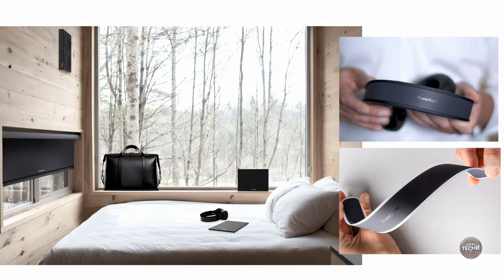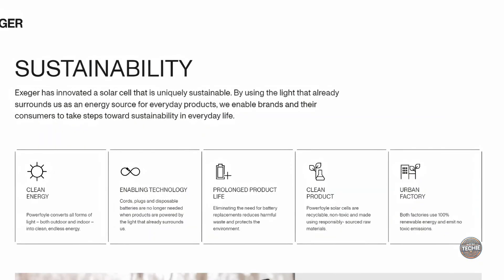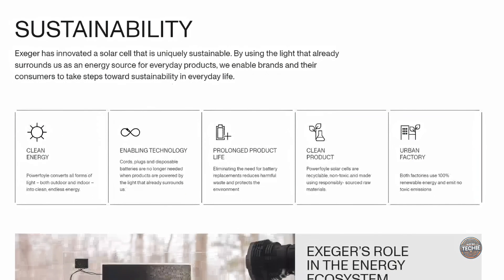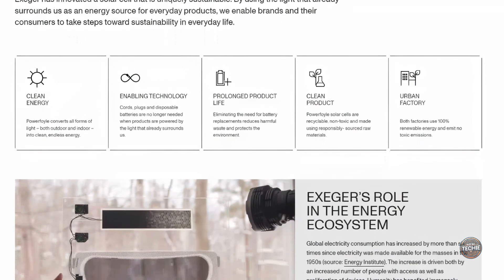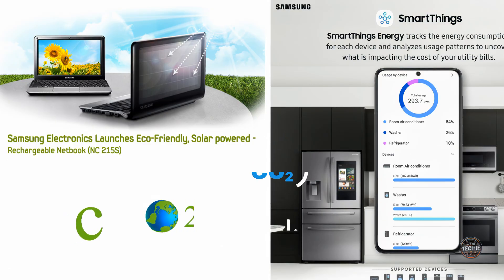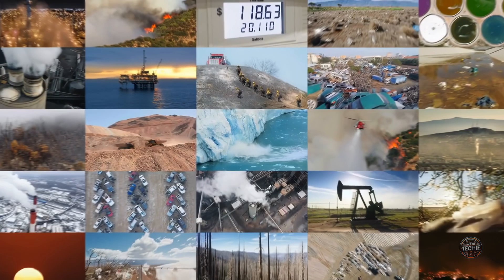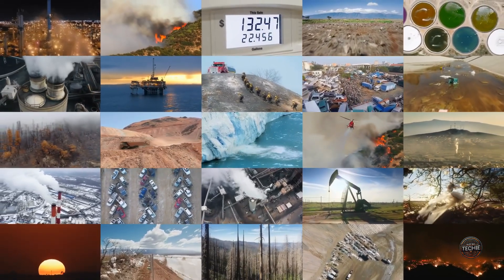They're shockproof, dustproof, and waterproof, extending the lifespan of products they are integrated into — think rugged outdoor gear or elegant indoor setups. Environmental impact: they offer a sustainable alternative to disposable batteries, drastically cutting electronic waste and minimizing our carbon footprint. As more companies like Samsung adopt this tech, the reduction in greenhouse gas emissions could be significant, contributing positively to combating climate change.